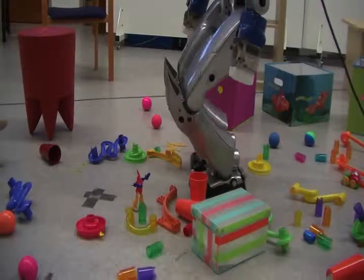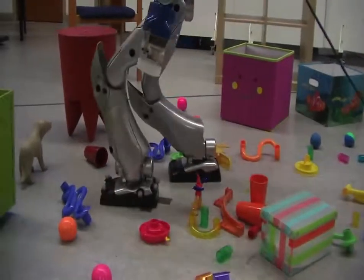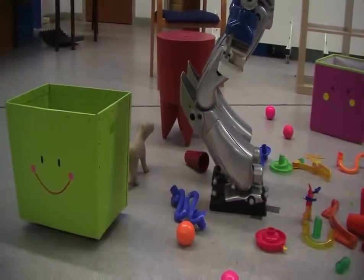In the near future, the external localization system will be replaced by an embedded, vision-based localization system. Complex movements including manipulation will be planned and executed on the robot.